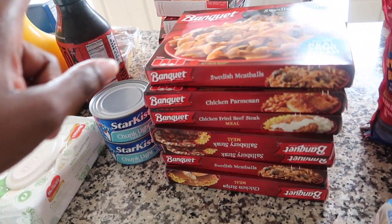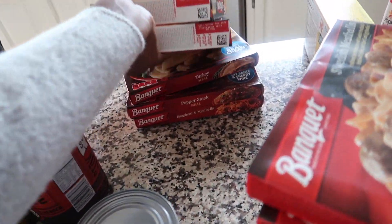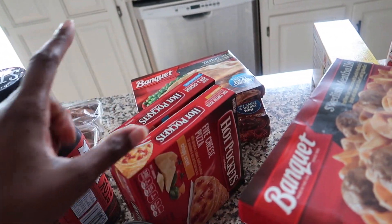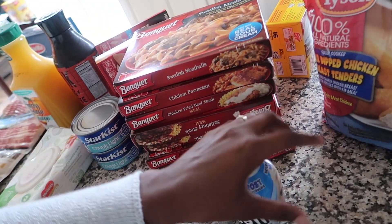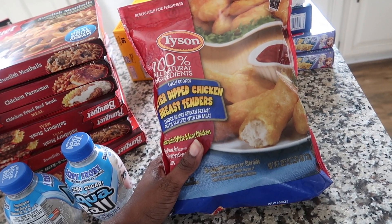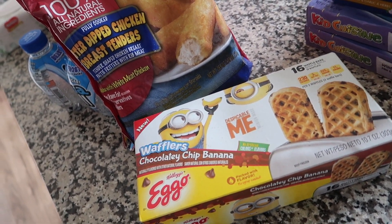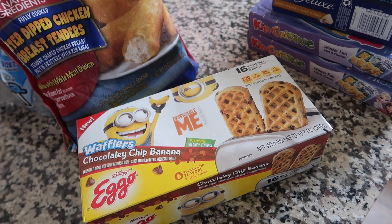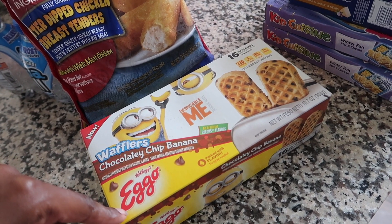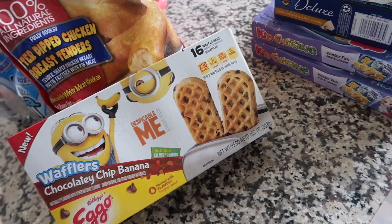Uncle Tony asked for banquet dinners since he works nights, so I got him some — they were 10 for 10. And then he also asked for hot pockets, so I got five cheese pizza and a ham and cheddar. He didn't really give any specifics so I just got a variety. These batter dipped chicken breast looked really good — they're basically chicken fingers for the girls that they could have for lunches. I got them some waffles too — they were asking for waffles and we don't have a waffle maker so I can only make pancakes. They were chocolatey chip banana. Something needed to have chocolate chip banana.